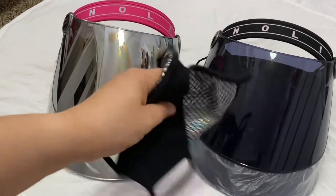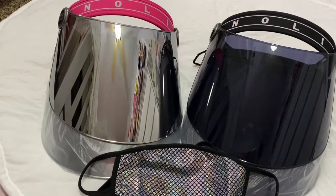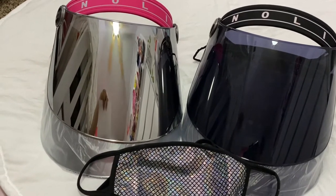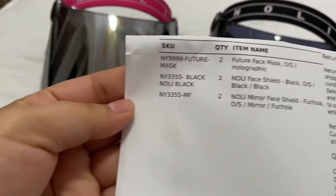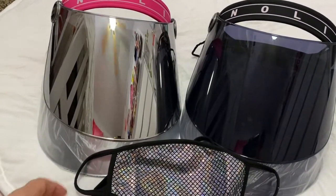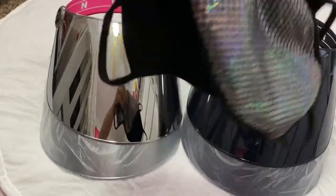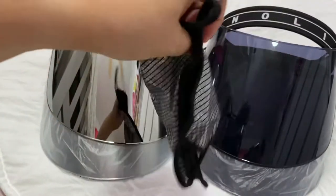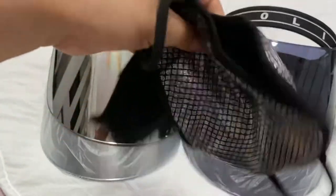I don't remember how much the holographic masks were — it doesn't even say the price on the packaging. But I know these were really cheap, probably like two or three dollars a piece, which was a steal for me.